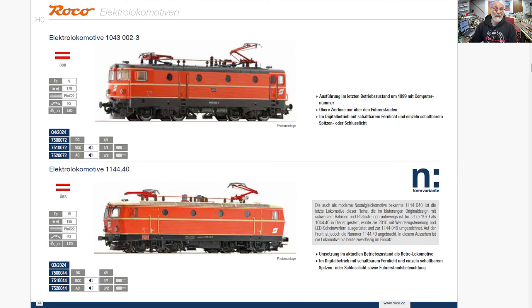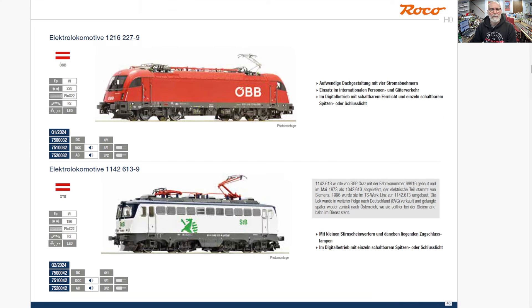And then a couple of other locomotives that also would have worked the line — a 1043 and 1144. And gotta always have another Taurus — Era 6 — an E64 unit, but I just call them the Taurus. You can have a 1016, 1116, and 1216 — this is a 1216. And another 1142 or 1140 series down below.